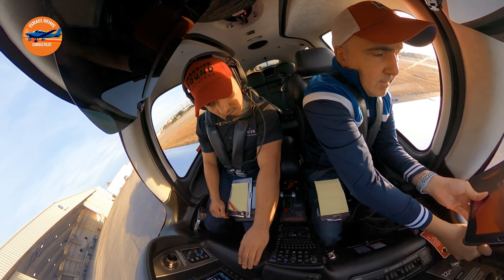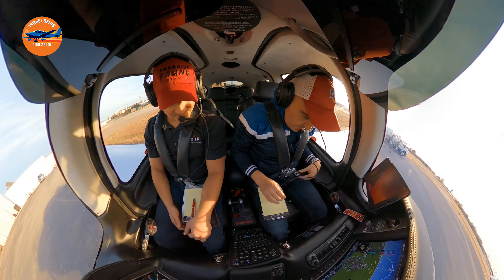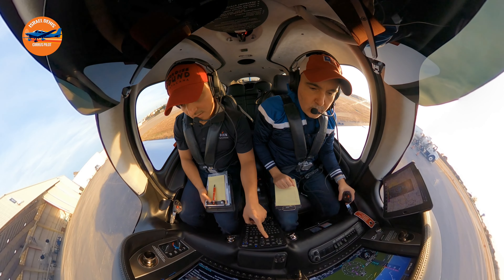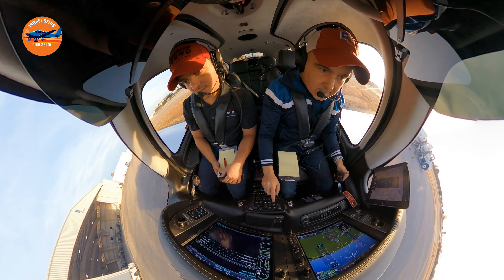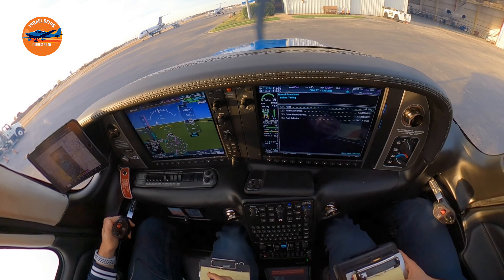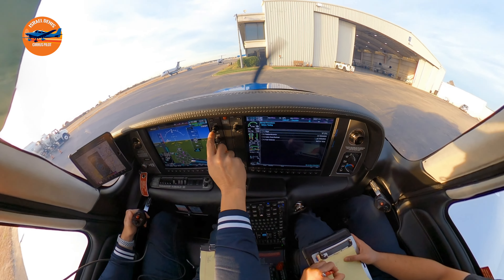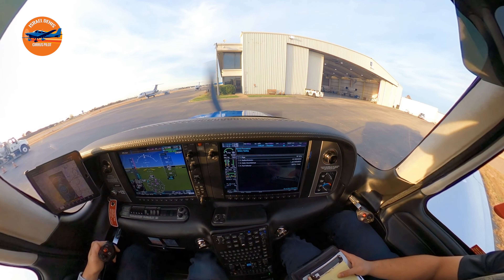We filed IFR for this flight, so we're going to do an IFR flight over the DFW airport and then straight into Edmar. Let me get the clearance in a little bit — we can call them up.